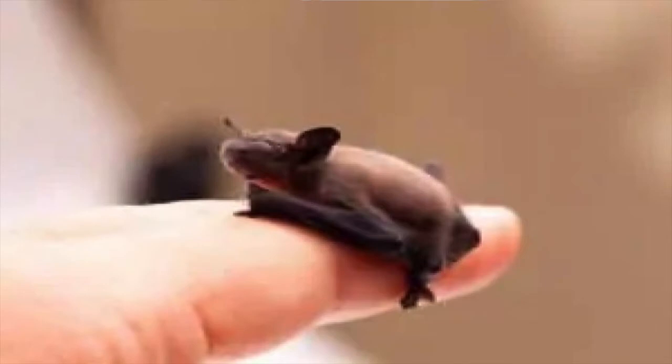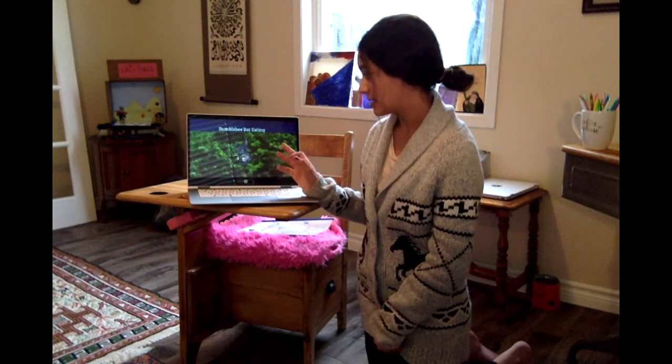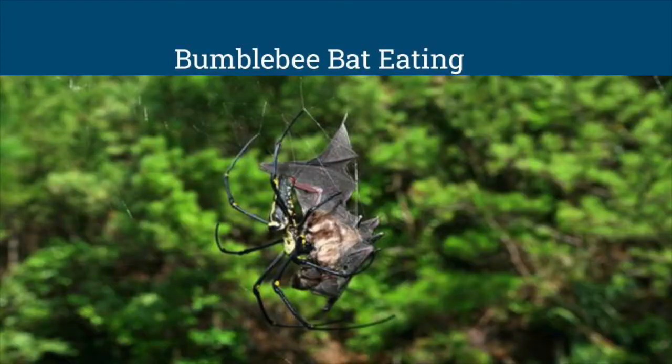This is a baby bat, and this is a bumblebee bat eating a spider — it found the spider and is trying to eat it.